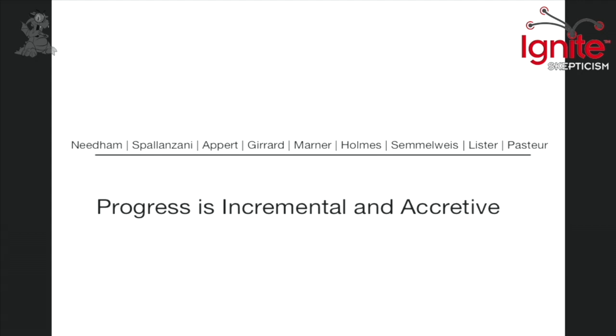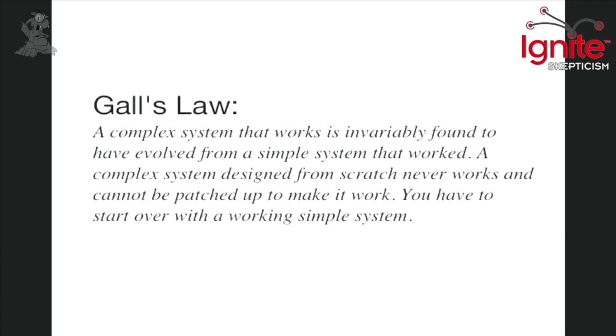Pasteurization — or really the whole process of invention — is incremental. Progress is incremental and accretive. If you look at the timeline, all of these people contributed to what we call pasteurization, because every invention is this way.